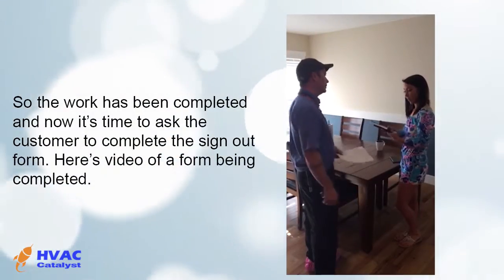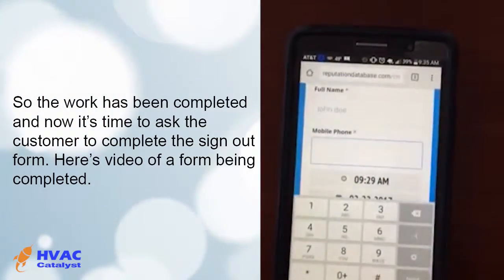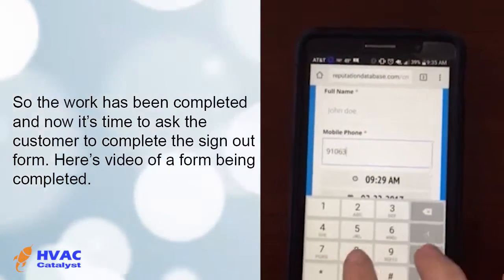The work has been completed and now it's time to ask the customer to complete the sign-out form. Here's video of a form being completed.